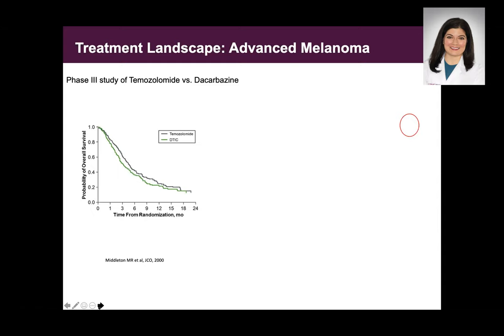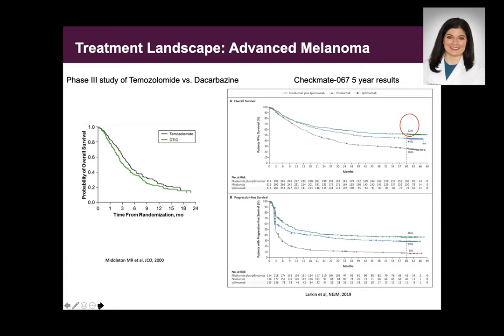We have made significant strides in recent years with immunotherapy — first with anti-CTLA-4 and then anti-PD-1, and most effectively with a combination of both, such that at five years out, over 50% of patients with stage 4 melanoma treated with ipilimumab and nivolumab are alive, which is really remarkable when you consider the rate at which all this has happened.